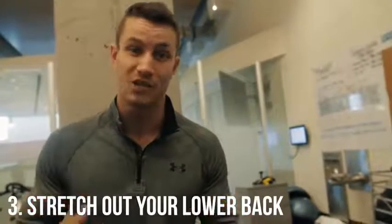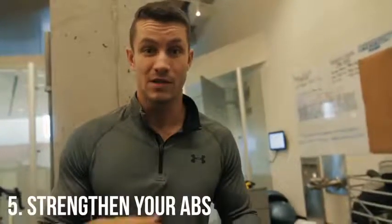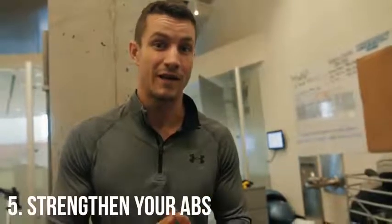Number three: far too many people have a tight lower back, so simply stretch your lower back — we'll show you some exercises at the end of the video. Number four: far too many people have tight hip flexors, so similar to the lower back, you'll need to stretch those a lot to help fix this issue. Number five: you could simply have weak abdominals, so you'll need to focus on strengthening those. Stay away from hip-dominant movements and focus strictly on strengthening the core.